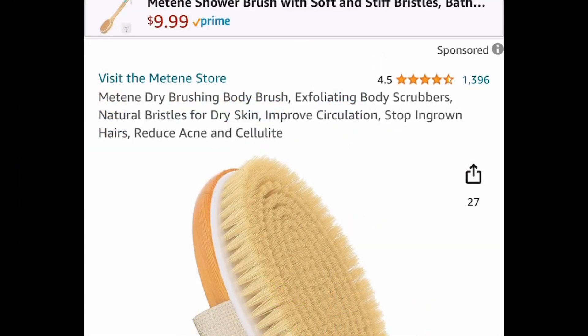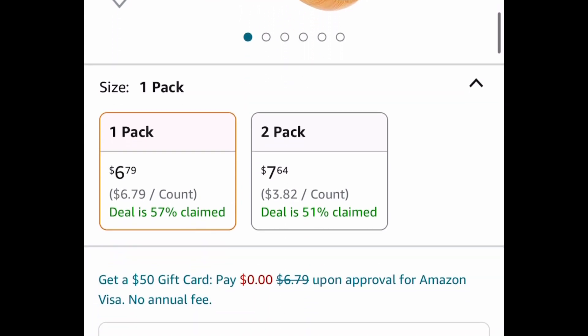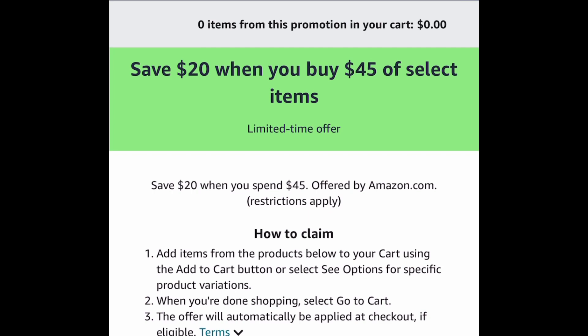I'm going to start off with this one since it is a lightning deal. It's a dry brushing exfoliating scrubber and this one is priced at $6.79, but clip that coupon and you're going to get it for $2.29. So if you want it, literally pause and run.